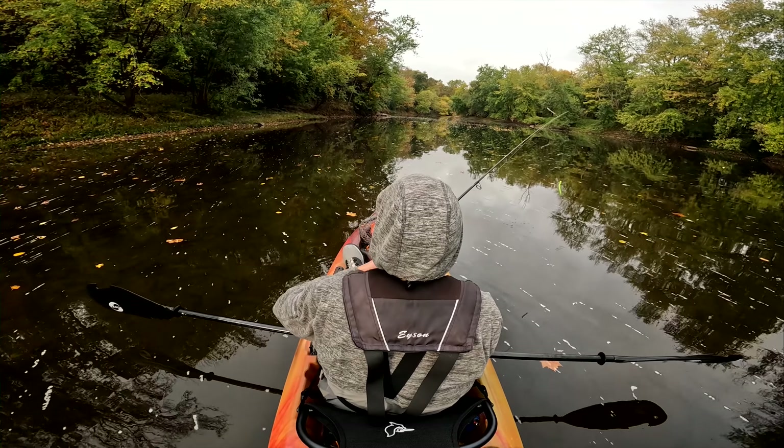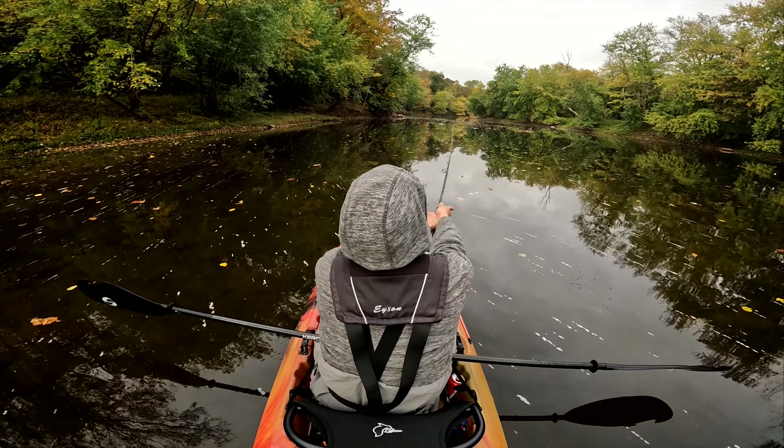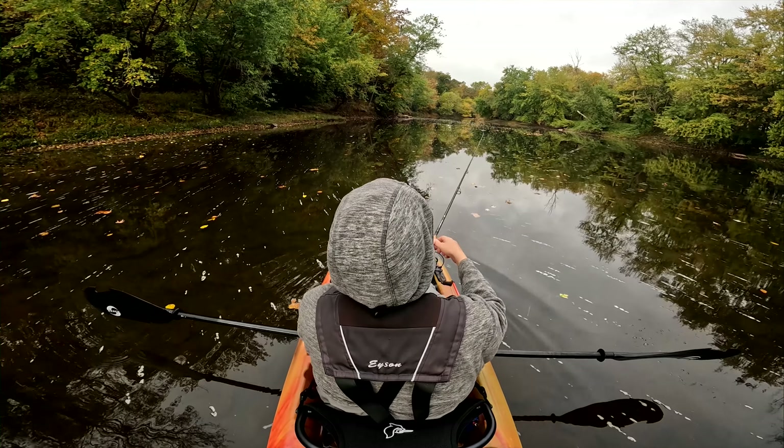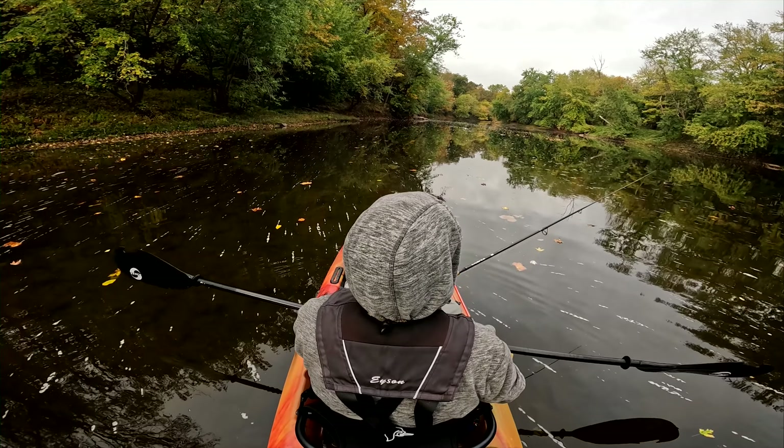Just because of the leaves on the surface of the water, I'm going to have to kind of stick to the big TRD today. A slightly heavier bait will still sink if the line gets caught behind a couple of leaves.